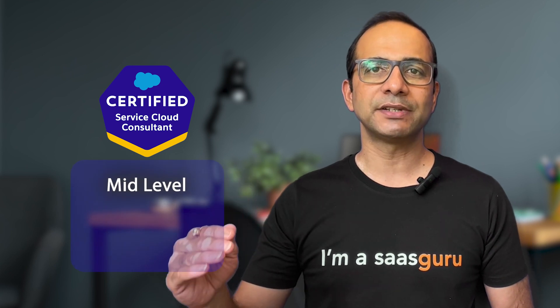Number two, if you're a fan of customer service, then the Salesforce service cloud consultant certification is the perfect fit for you. You'll be consulting on customer service strategies and solutions using Salesforce, and the cost is $200.